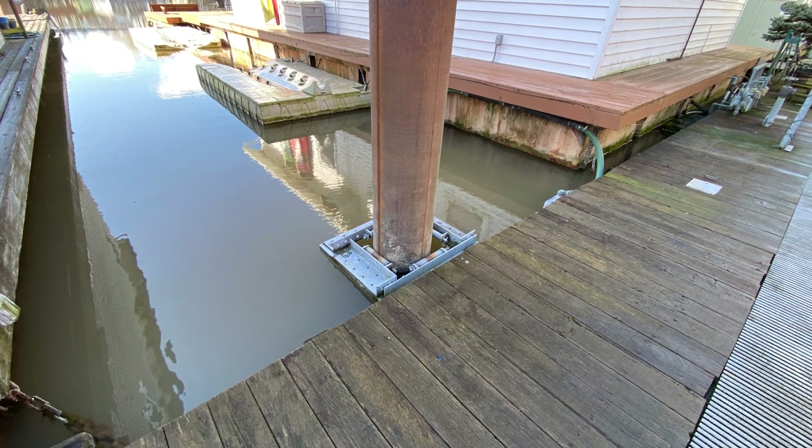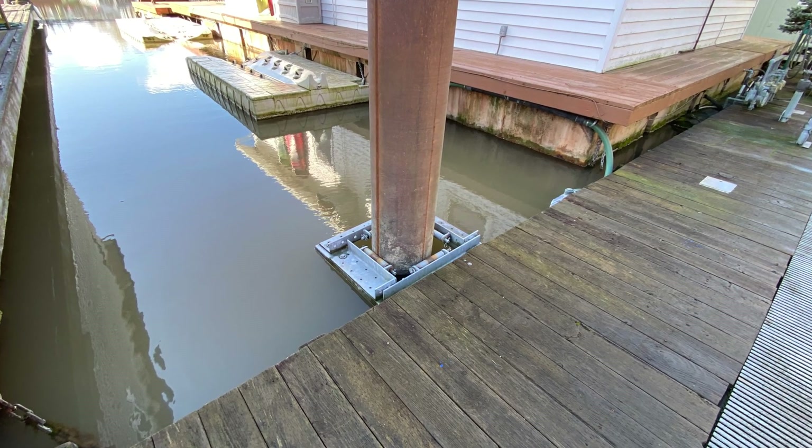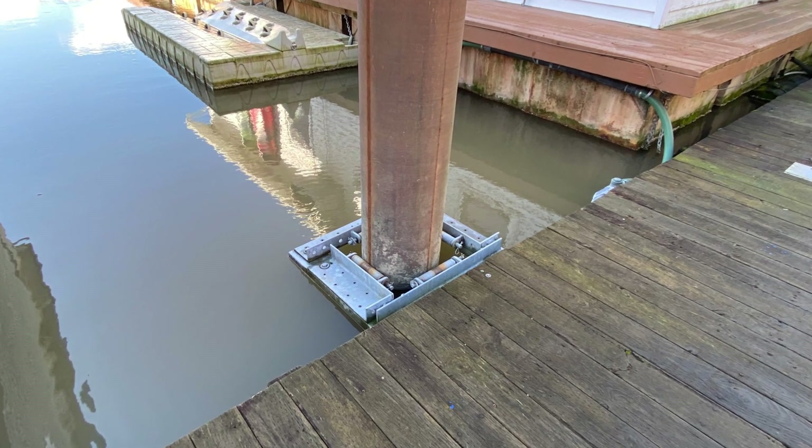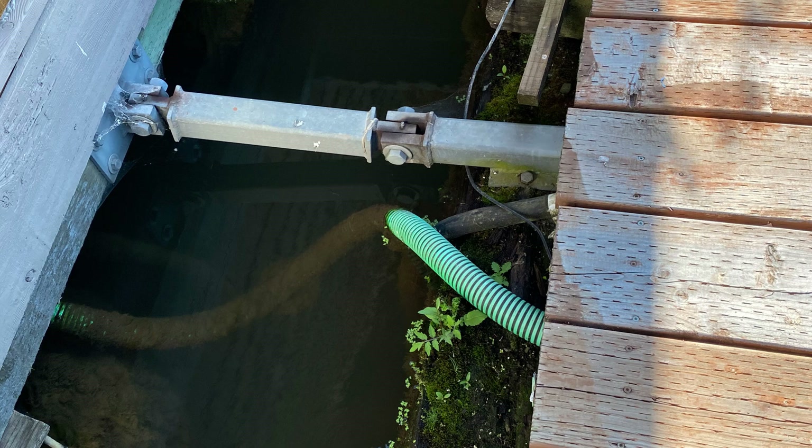The ramps that you walk up and down to get to the docks and to the floating homes are all connected to land. In addition to the parts of the float, the float inspector also typically looks at the waste system.